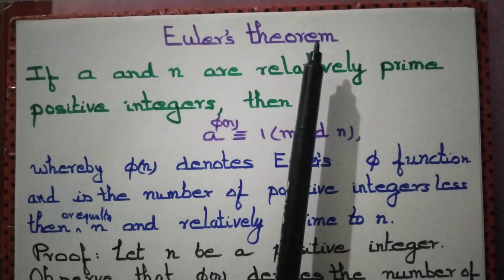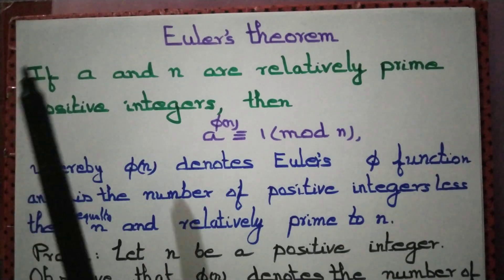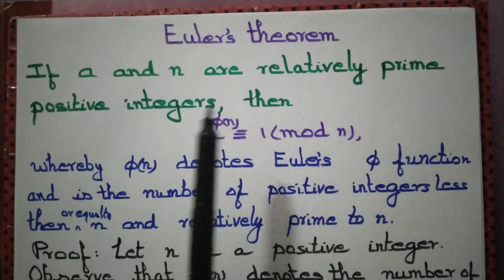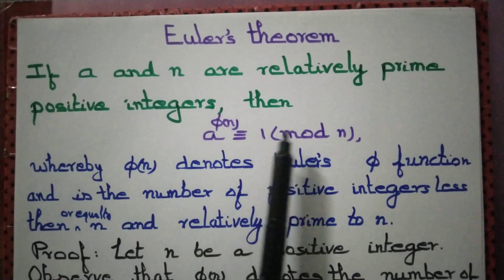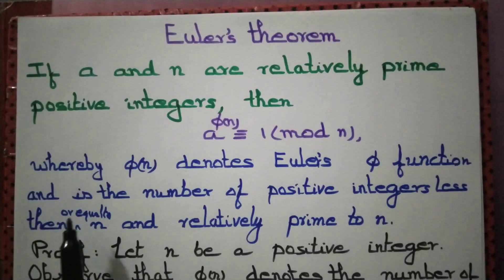Let us prove Euler's theorem, which is a generalization of Fermat's little theorem. It states that if a and n are relatively prime positive integers, then a to the power φ(n) is congruent to 1 mod n. Here φ(n) is Euler's phi function, which counts the number of positive integers less than or equal to n and relatively prime to n.